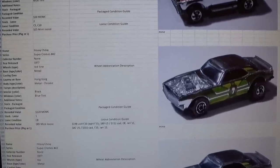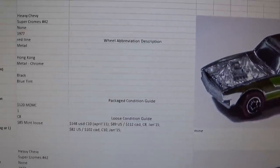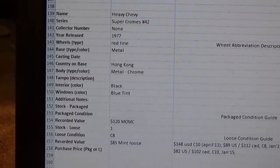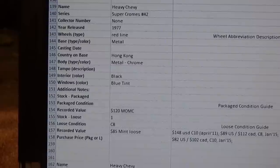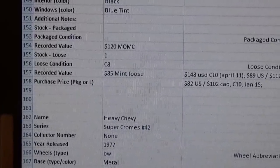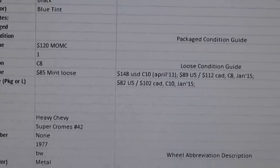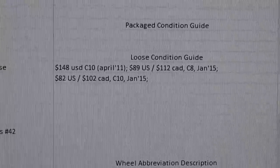I'm going to quickly show you what I've got on the computer screen back here - just an example of the pricing that I've looked at and some of the notes I keep on these cars. The example I'd like to show you is for a Heavy Chevy, which I have quite a bit of recorded data on as I was hunting this car for quite some time. This is the actual car I now have in my collection representing the display wall, and the particulars on it - it's a Superchromes number 42.